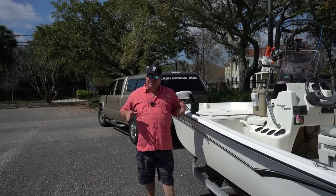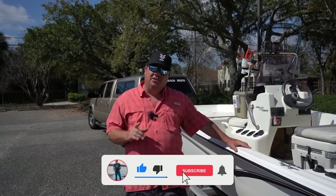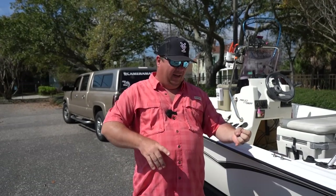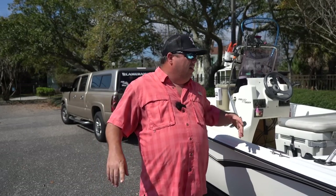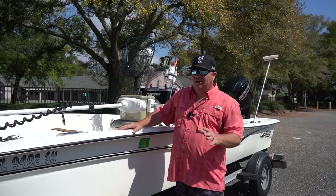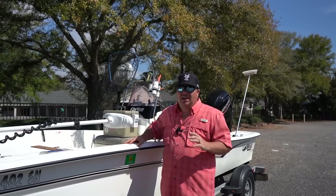Hey guys, welcome back to another video where today we are going to answer the question: is the Mako Pro Skiff 17 still a great boat in 2023? Now I've had this boat for just over three years. I've done reviews on it for like the full first year — one month, three month, and on-water review, my review after the first year. This boat has a lot of pros, a couple of cons, and today we're going to talk about all of them. I want to start by saying this has been a great boat and has honestly checked almost every single box for me the entire time I've had it.